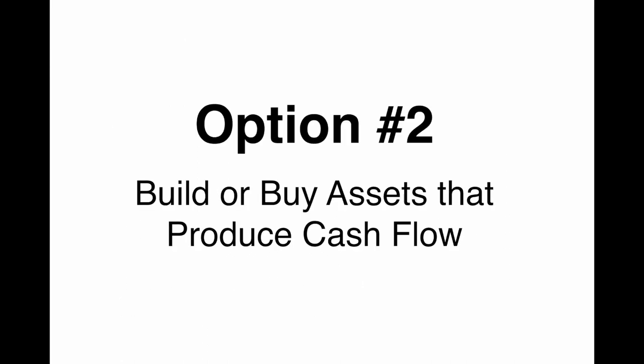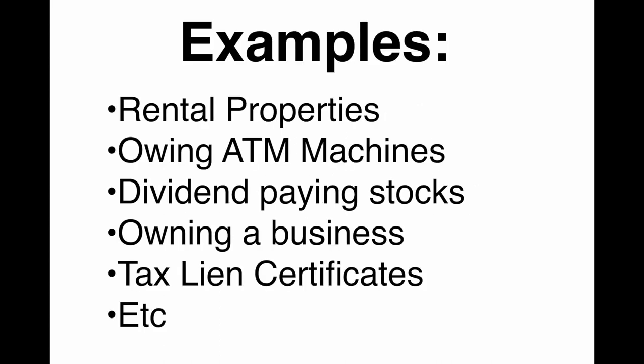But let's look at another option. Option number two — this is what wealthy people do. They go and they build or they buy assets that produce cash flow. Some examples: rental properties, owning ATM machines, dividend paying stocks, owning a business, tax lien certificates, and much more. The whole goal here is owning an asset that produces cash flow or appreciates to where you can cash out and live off of that appreciation.